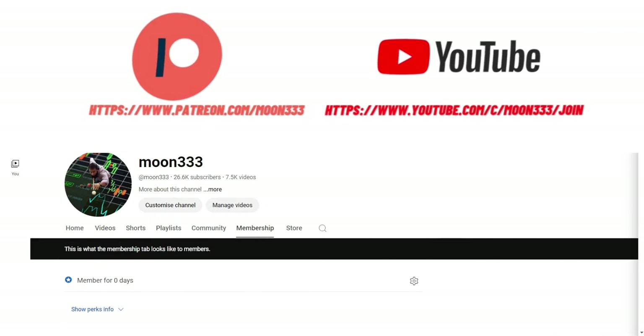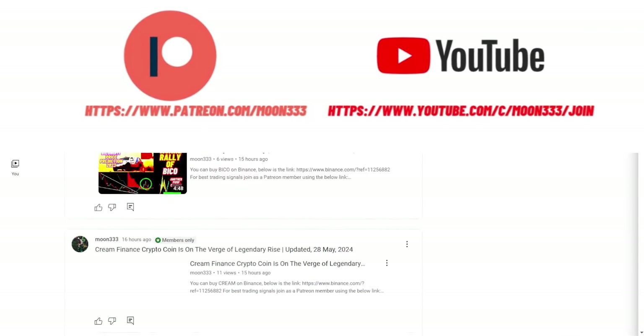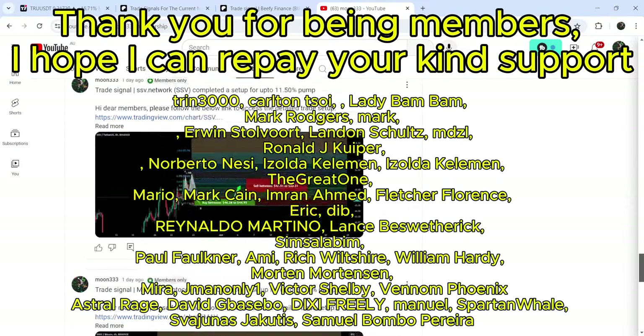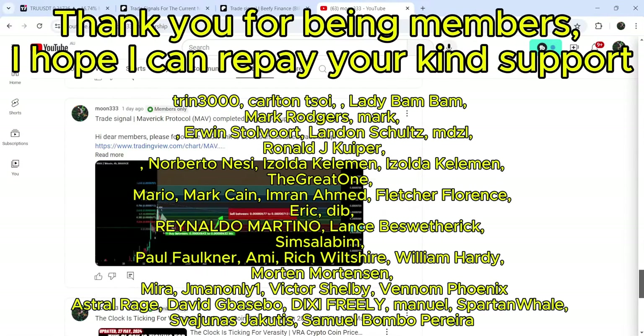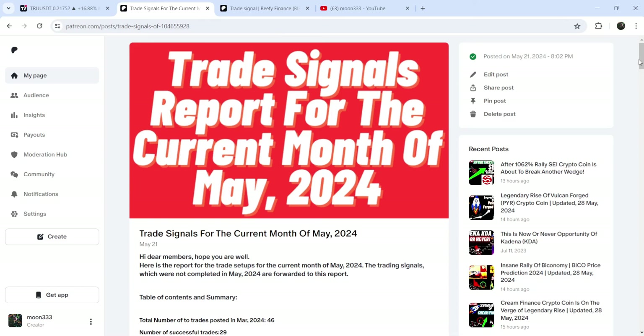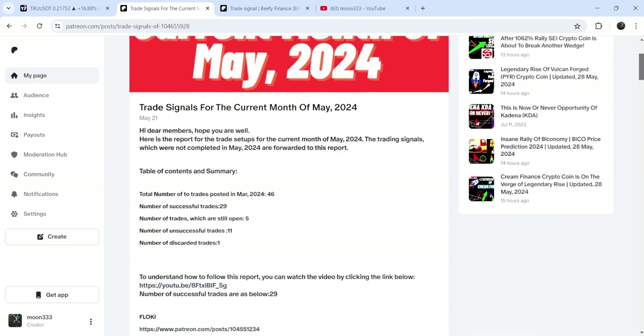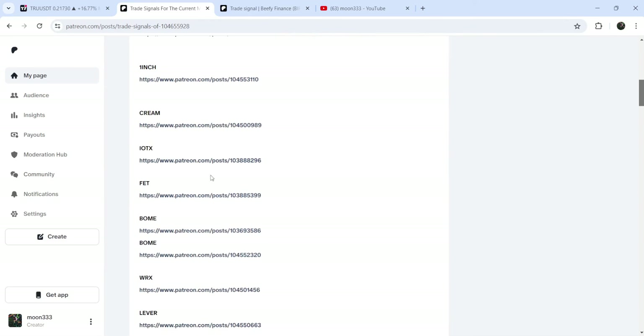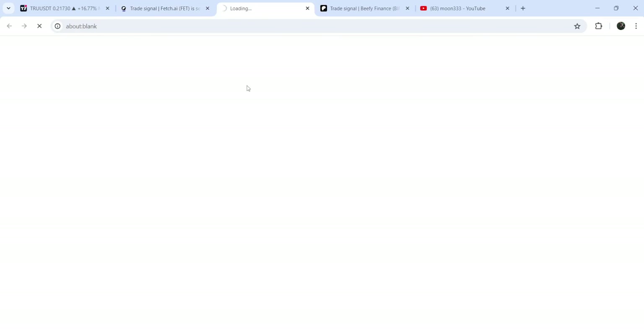Before starting, if you are not subscribed to my channel then do subscribe. For more trading signals you can also join me and support me as a YouTube member or as a Patreon member, because there I'm sharing different trading signals for you. You can find a link in the video's description. If you would like to see how my trading signals work, I've also shared the link for the trading signal report for the current month of May 2024 in the video's description.